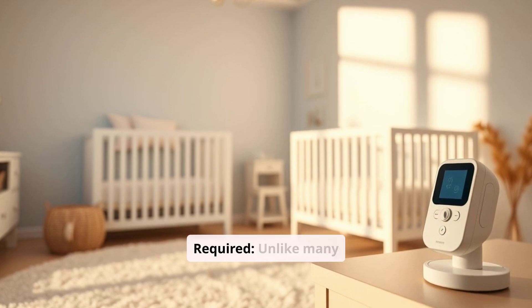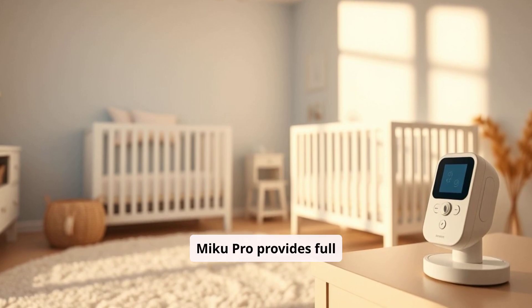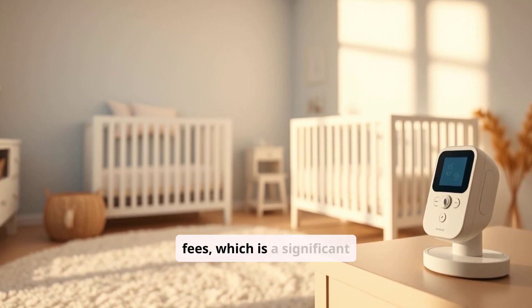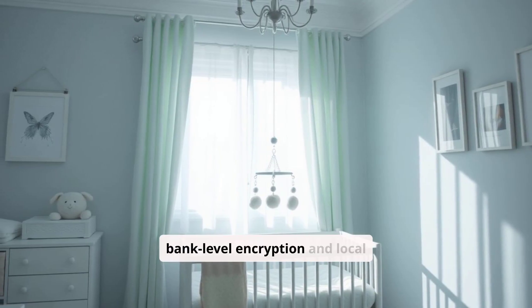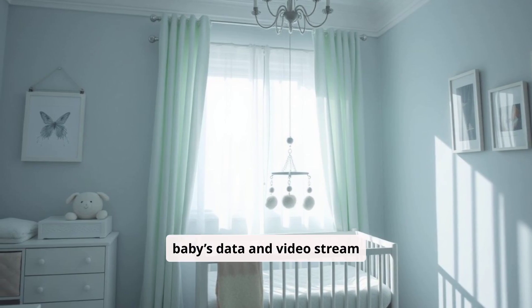Unlike many other high-tech monitors, the Miku Pro provides full access to all its features without any subscription fees, which is a significant cost-saving advantage. The Miku Pro also features bank-level encryption and local storage, ensuring the baby's data and video stream remain secure.